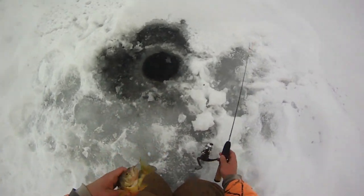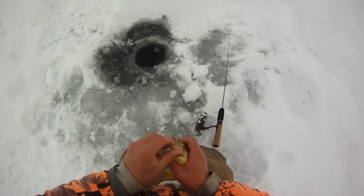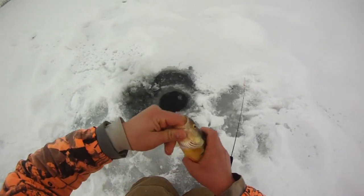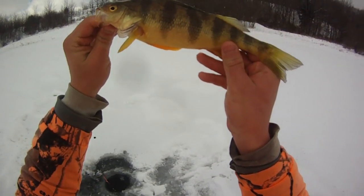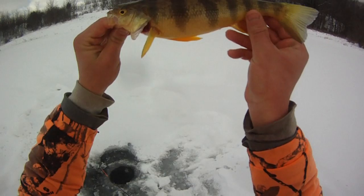I haven't caught a perch out of here in forever — that is awesome! This pond gets a lot of fishing pressure, so it's harder in some ways than fishing the river. But that's awesome — perch, 11 inches maybe, right around there.